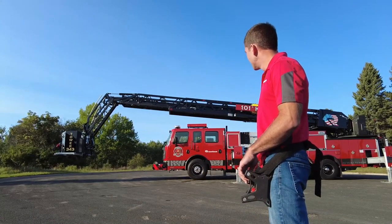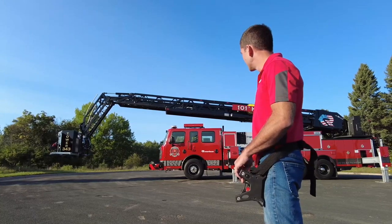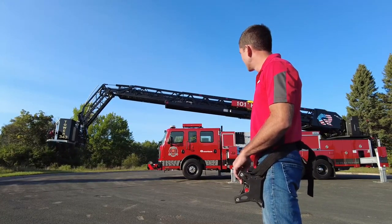If your fire department is short staffed or does a lot of tactical rescue, the Radio Remote is a no-brainer.